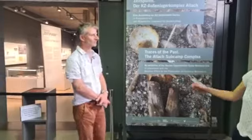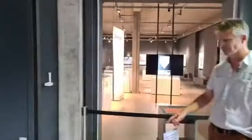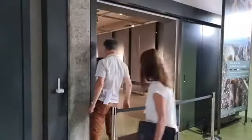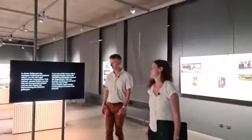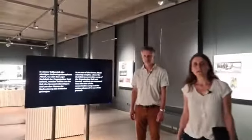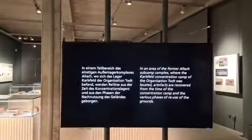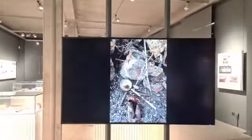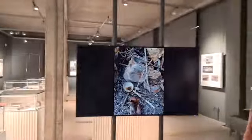Die Ausstellung beginnt mit einem Intro-Film, den wir selbst produziert haben. Dieser Film schafft die Verbindung zum historischen Ort des KZ-Lagers Allach und der Nachgeschichte und verbindet sie mit der archäologischen Grabung. In kurzer Form wird so die Gesamtgeschichte erzählt.